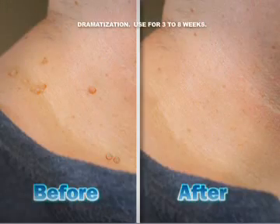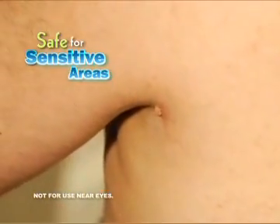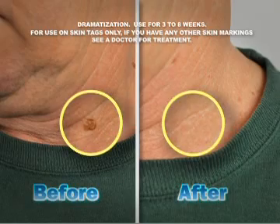No scarring, and no pain. Tag-A-Way works on all skin types and is safe for even your most sensitive areas. Don't be embarrassed or uncomfortable. Tag-A-Way leaves your skin looking and feeling healthy and smooth again. Don't suffer with those bothersome skin tags any longer.